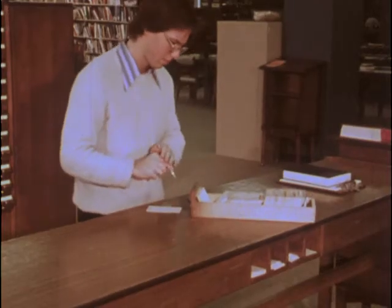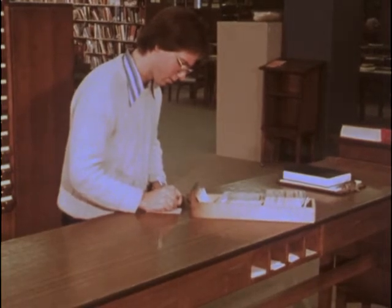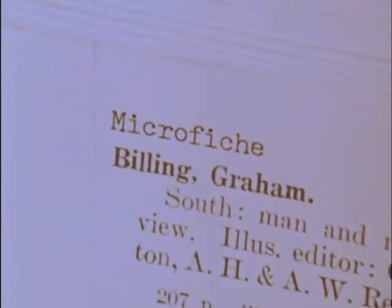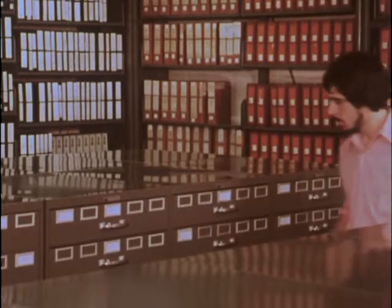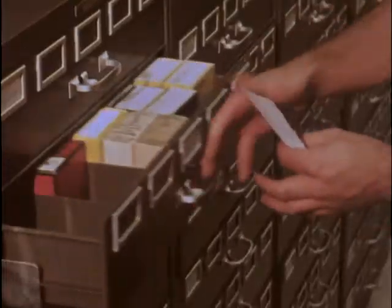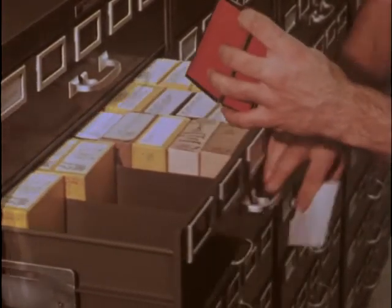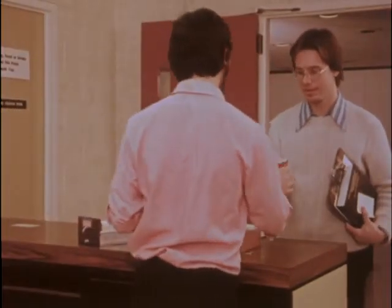Within many general access libraries, the microform material is indexed along with the hard copy information. Often, only a notation on the card indicates the availability of the information on microforms. The standard call number is used to request materials from a microform librarian. Once the microformed information is retrieved from the central storage area, the user takes the microform to an appropriate reader to scan for the desired information.